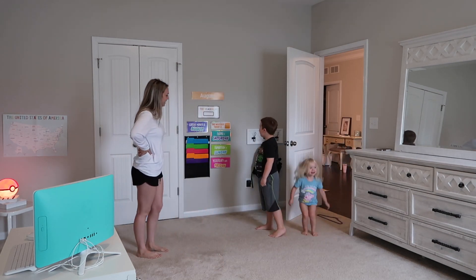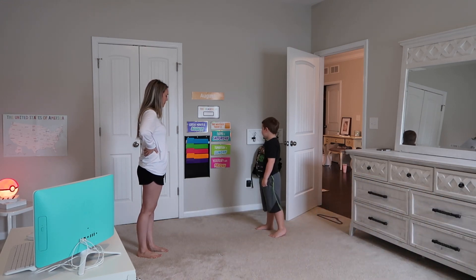Wow, you like your homeschool room? Yeah.